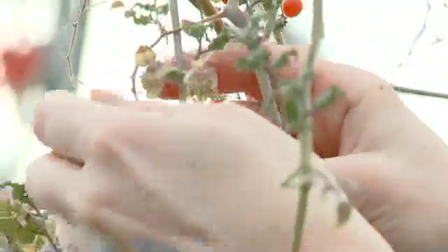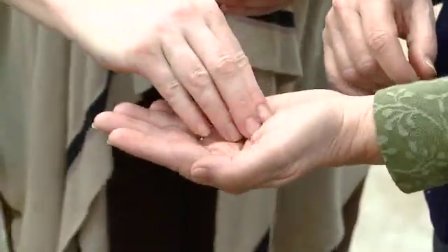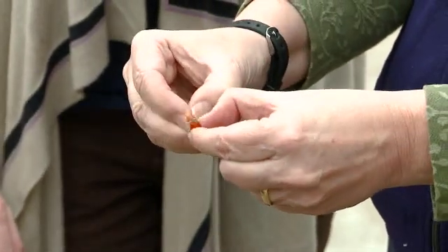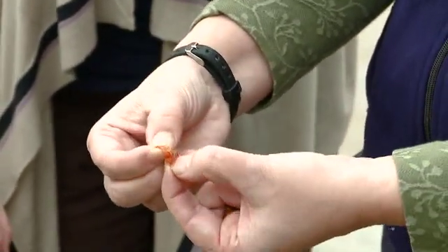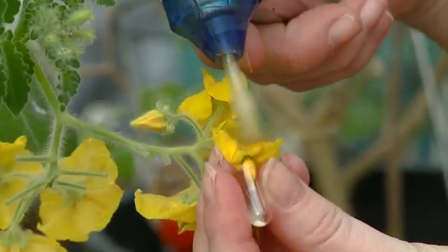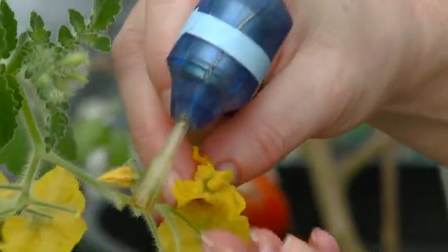Some of these wild species still are resistant to diseases. So if we can make the right crosses, we can make our crops be resistant to diseases. The ultimate importance of our research is to be able to broaden the genetic tools that breeders can use to improve our crops.